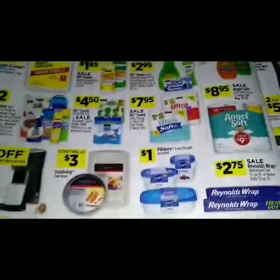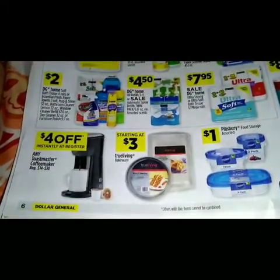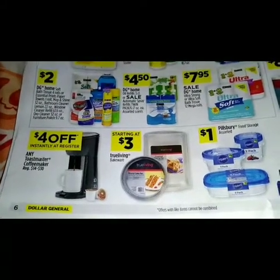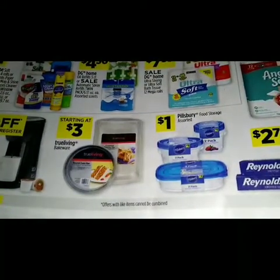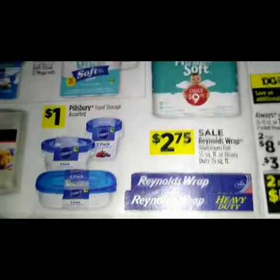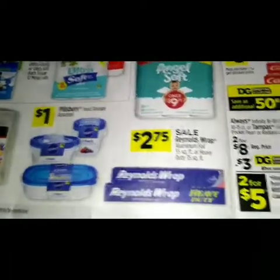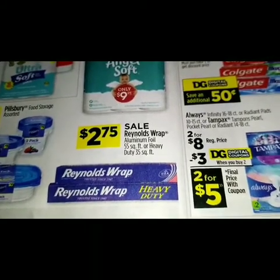On the next page, starting at the bottom, you will get four dollars off instantly at the register on any Toastmaster coffee maker. Starting at three dollars we have the True Living bakeware. A dollar for the Pillsbury food storage. $2.75 is a sale on the Reynolds Wrap aluminum foil 55 square feet or heavy duty 35 square feet.